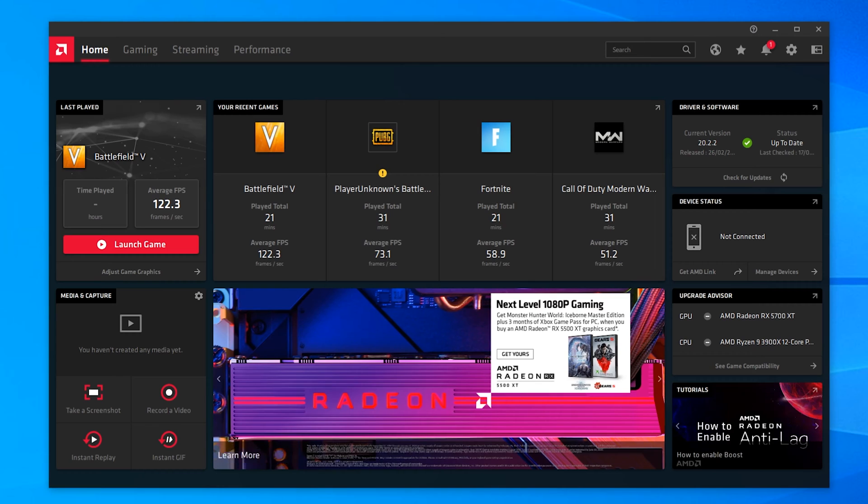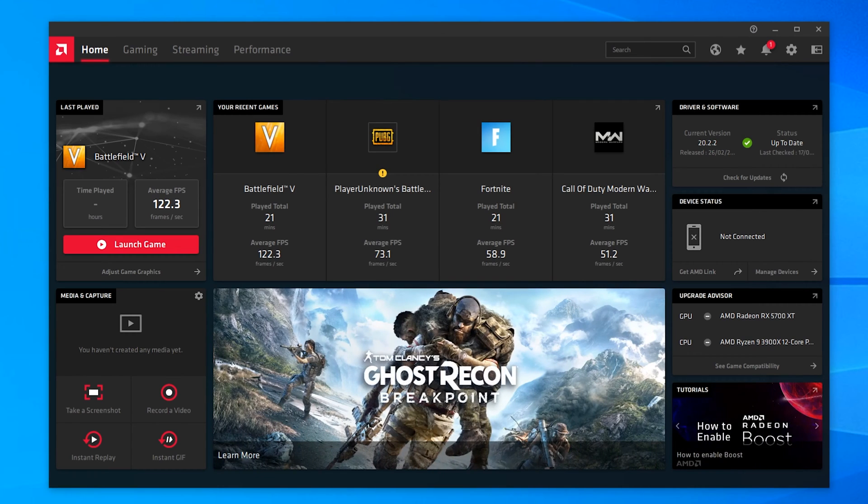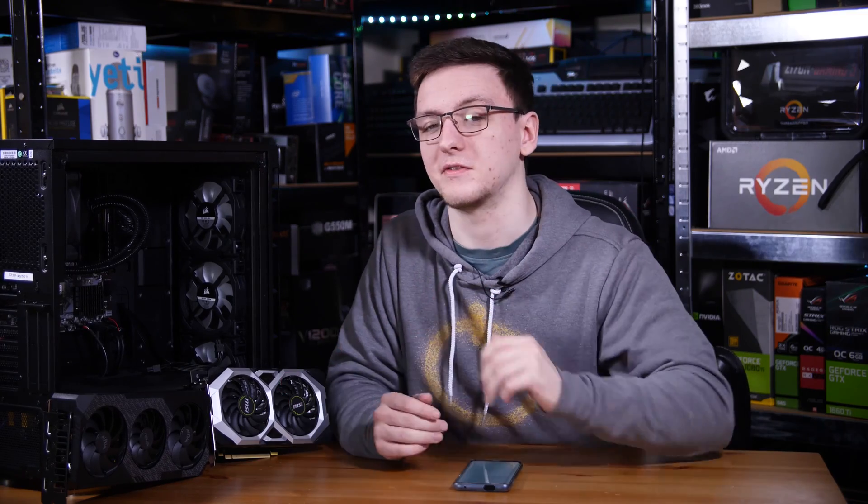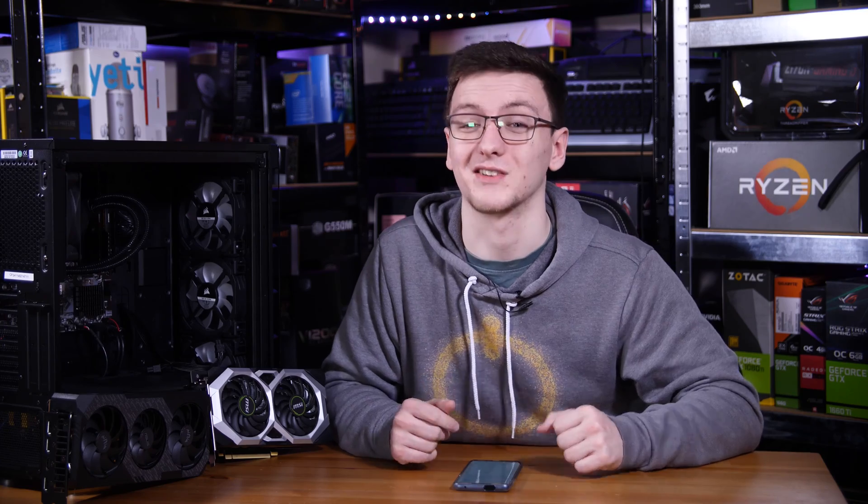As of filming, I just found out that AMD have launched 20.3.1. The one I was using was 20.2.2, which should fix most people's issues with their RX 5700 and 5600 series cards, if you were having any. And for the Nvidia side, it's just the latest one that was available.